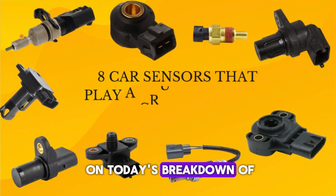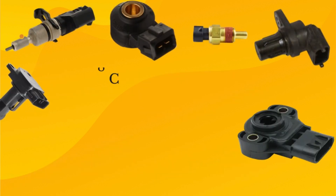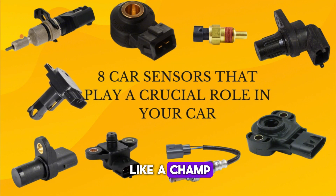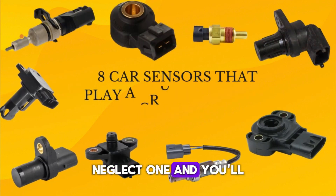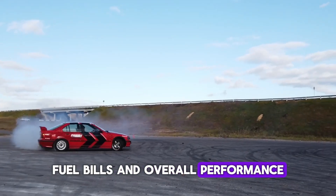And that's a wrap on today's breakdown of crucial sensors that control your car's power. These little gadgets work tirelessly to make sure your engine runs like a champ. Neglect one and you'll feel it in your acceleration, fuel bills, and overall performance.